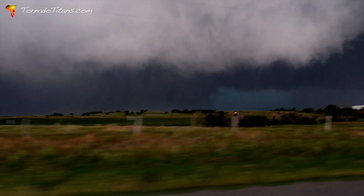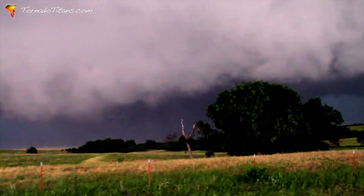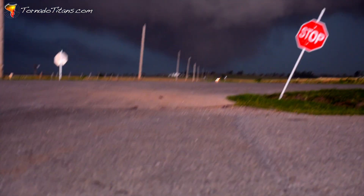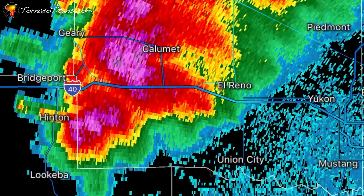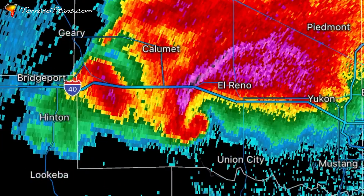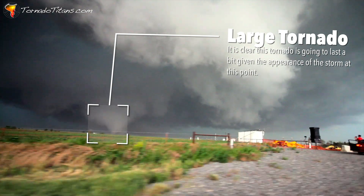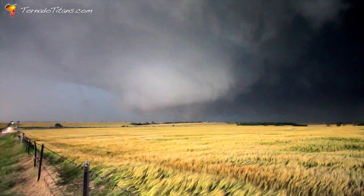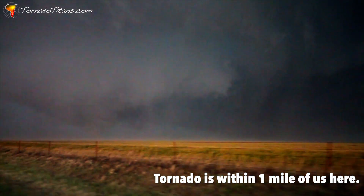We were east of the tornado at this time, but now west of what was a rapidly strengthening mesocyclone. We opted to approach this feature from the west and south. Even a casual observer could tell it was tornado time. It was obvious to me this storm was jogging a little south of east, which was likely due to the boundary effects as well as the cell merger that just took place. My plan of attack was to stay south and east of this cell the whole way. This tornado moved southeast but eventually turned left to the north.